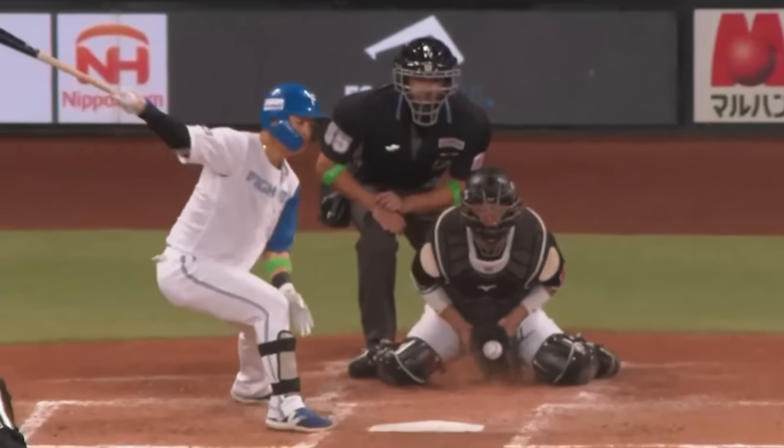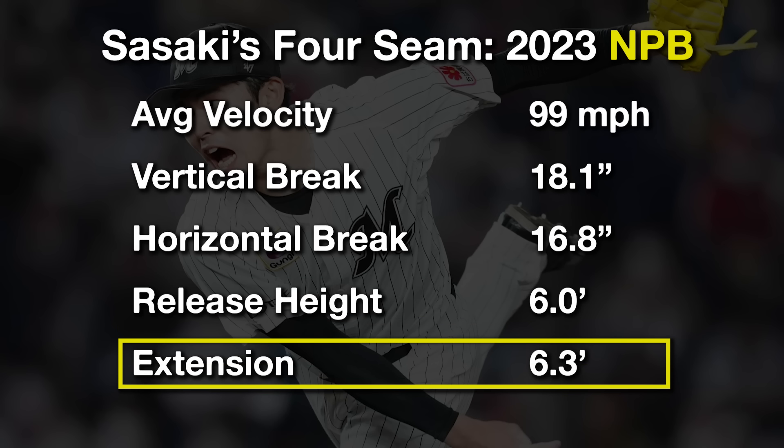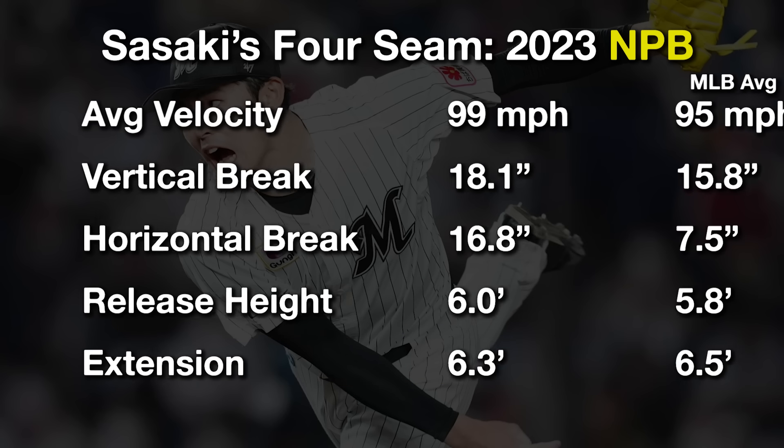I want to focus on his fastball. In 2023 with the Chiba Lotte Mariners, he averaged 99 miles per hour with 18 inches of vertical break and 17 inches of arm side movement. He had an above average release height at about six feet with a round average extension down the mound. Compare this to an average four-seamer in MLB, and it is a sight to behold.